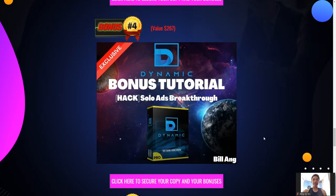Next is Solo Ads Breakthrough. I've heard a lot of students say solo ads doesn't work and it's a waste of money — I beg to differ, because maybe they don't know how to make full use of solo ads. Inside Solo Ads Breakthrough, it's going to give you the breakthrough on how to pick the right solo ads vendor and how to make solo ads work. This is something I'm personally using and I know it works when done correctly.